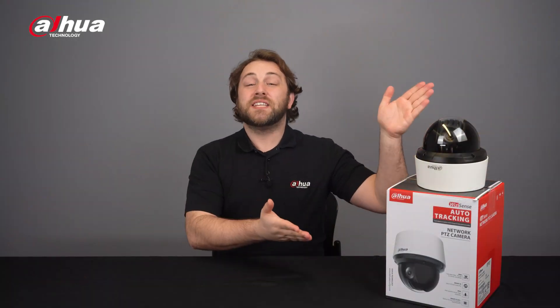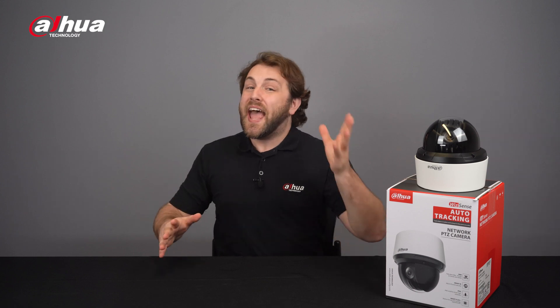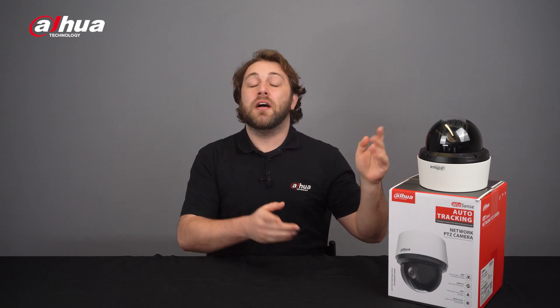Overall, the new Dahua WizSense SD4A Series IR PTZ camera offers excellent image quality with 4 megapixel resolution and 25 times optical zoom. It also features 100 meter infrared illumination for surveillance in darkness, Dahua Auto Tracking Technology for steadily tracking distant individuals, and 3D positioning for quick zoom in and focus. For more information about the WizSense SD4A Series IR PTZ camera, visit the links below or contact your local Dahua retailer.